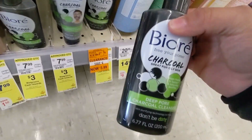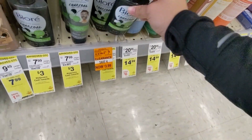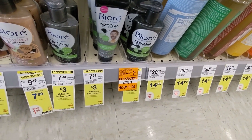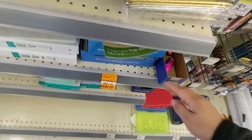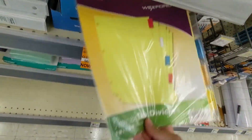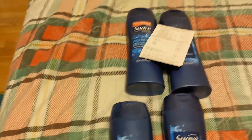This PR charcoal cleanser is down to $3.99, used to be $7.99. I also have index dividers, a five-pack down to $1.49, and another five-pack of dividers at $0.20.